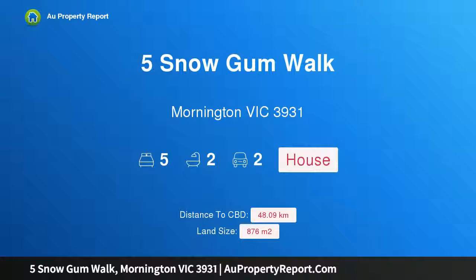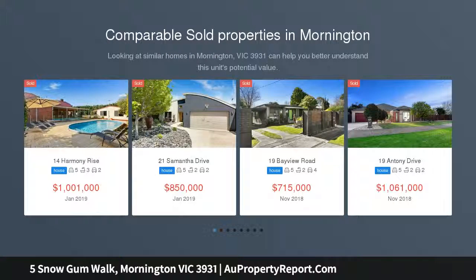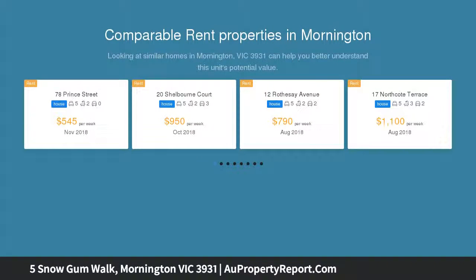Hi, I am glad to introduce Property 5 Snow Gum Way, Mornington Victoria, 3931 — simply stunning. If you are looking for a stylish family home, then look no further than this spacious residence, with an emphasis on space in the design and offering a sensational flow of light throughout. There is a huge list of reasons why this is the perfect family home for you.